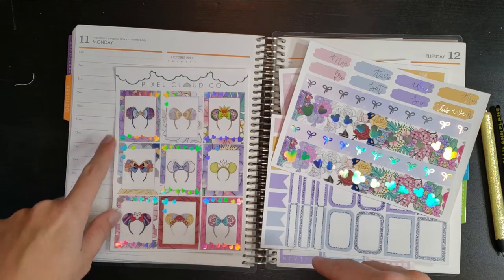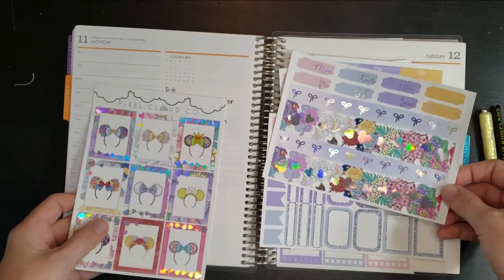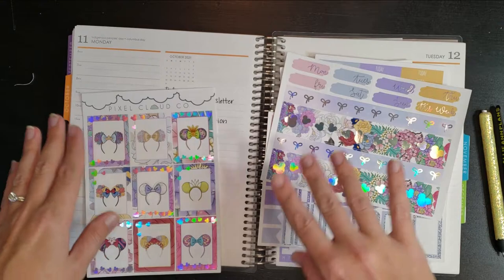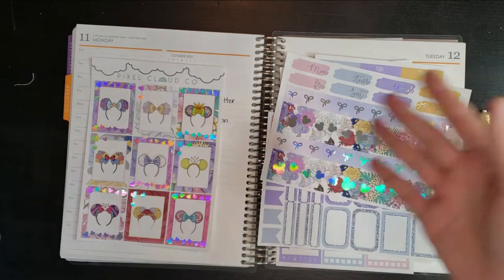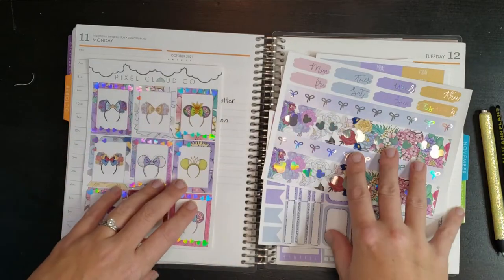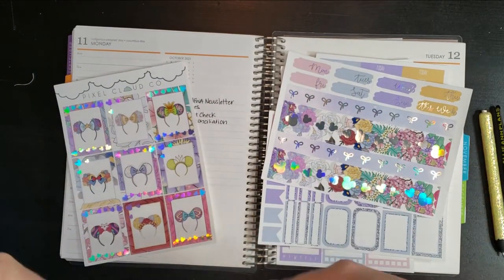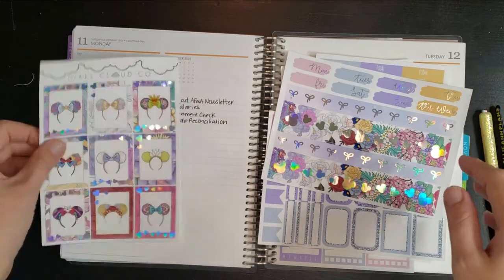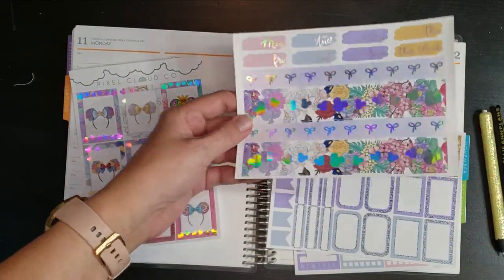So anyway, I saw this kit and I absolutely fell in love. I love all the different mini ears. If you haven't guessed yet, we are going to Disney World this week! I'm actually not going to post this until after we get back, so I'm going to be behind anyway. I just figured I'd post this a little bit late — it's not like spoiling any privacy. I don't want to announce ahead of time that we're going to be gone from our house. I just love this kit and thought it was perfect.